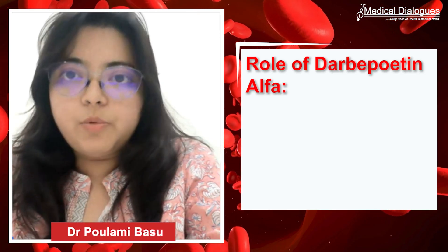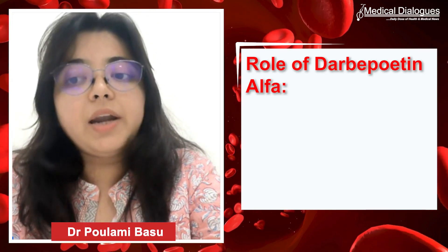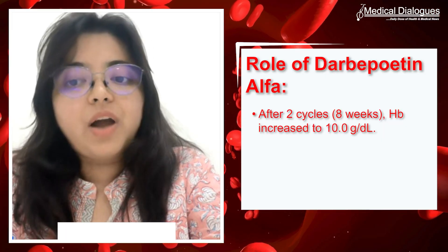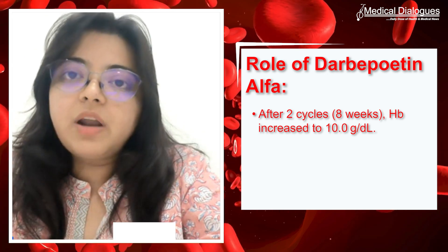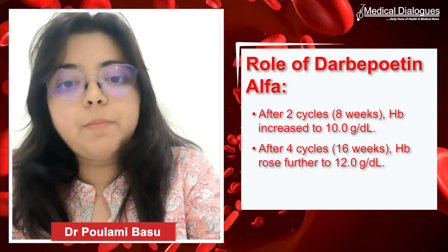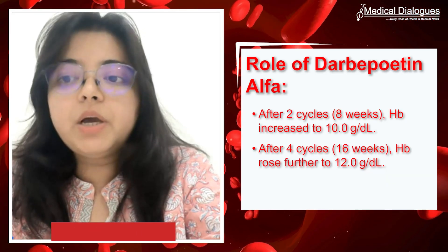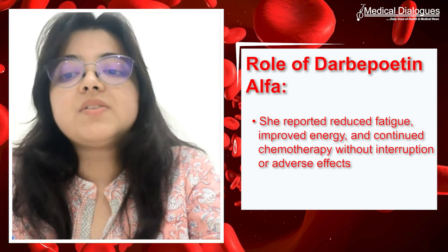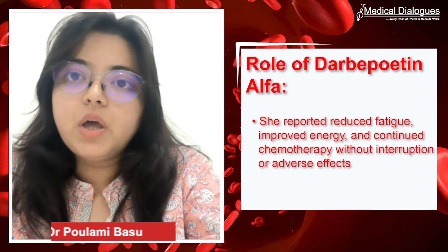The response to darbepoetin alpha was both clinically meaningful and well tolerated. After two cycles — approximately eight weeks — her hemoglobin increased from 7 g/dL to 10 g/dL. Following four cycles, her hemoglobin further increased to 12 g/dL. She reported reduced fatigue and improved energy levels. Most importantly, the patient was able to continue chemotherapy without interruption, and no adverse effects were reported during the course of ESA therapy.